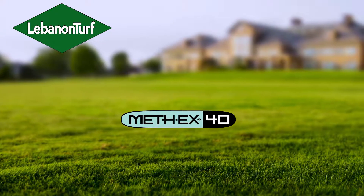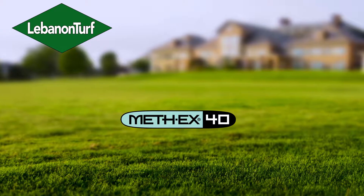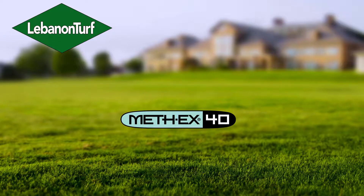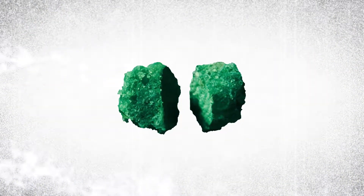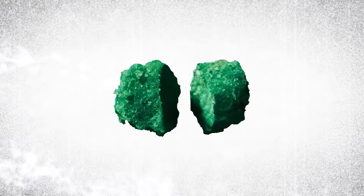Meth-X is Lebanon Turf's proprietary methylene urea nitrogen source that we produce in Lebanon, Pennsylvania. Quite simply, Meth-X is one of the most efficient methylene urea nitrogen components available in today's market.